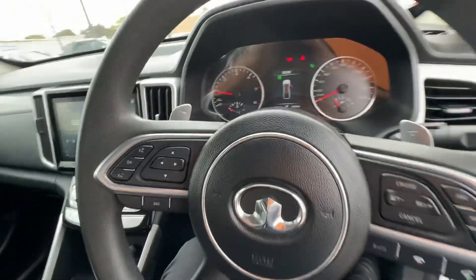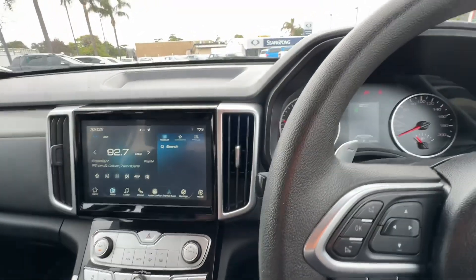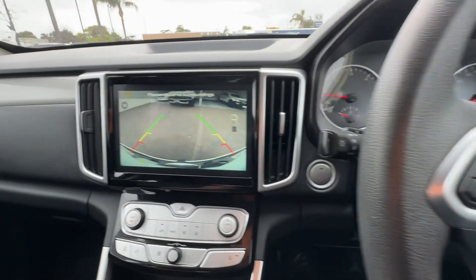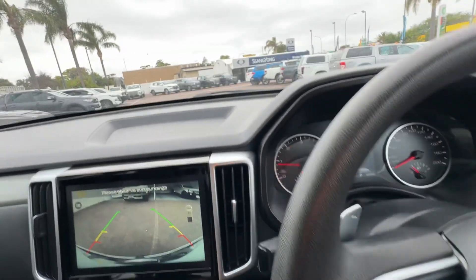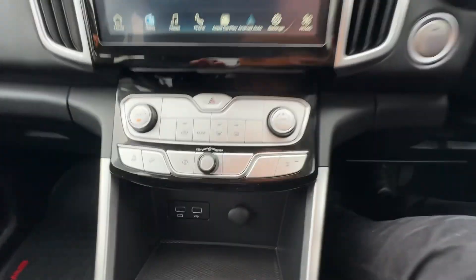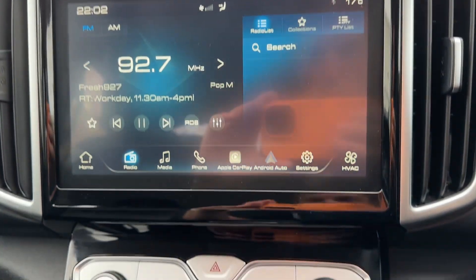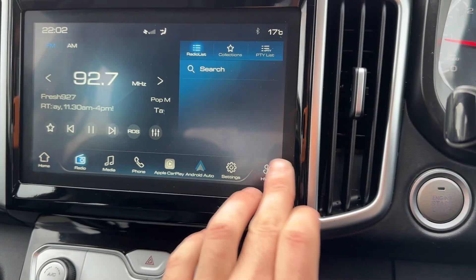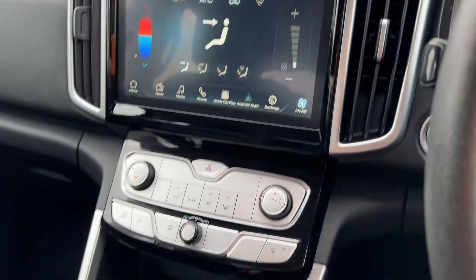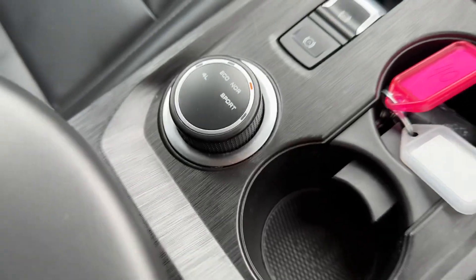For a modern ute, it's got a nice modern display and a super awesome reverse camera — guidelines really clear, super HD. All your air con controls are here, and it's got Apple CarPlay and Android Auto, obviously all your radio stuff as well.